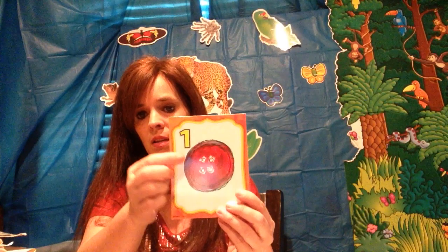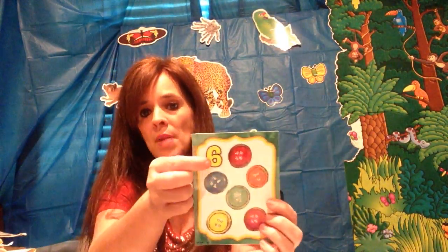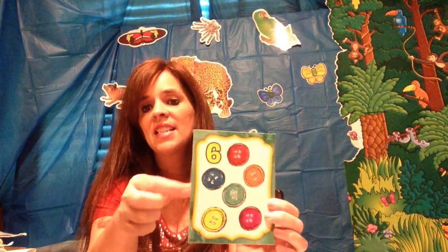Ooh, how many buttons do you see? One. Bubble on bottom, it is a six. One, two, three, four, five, and six. Six.